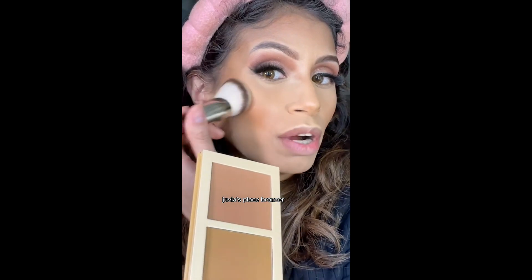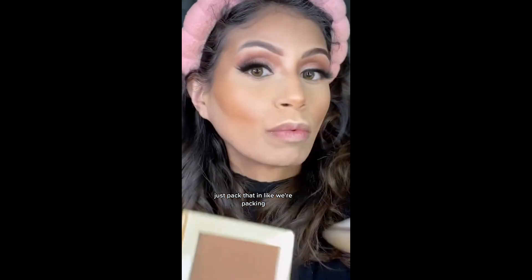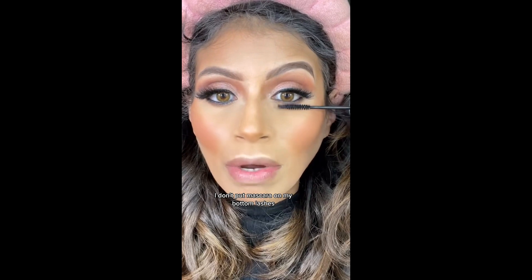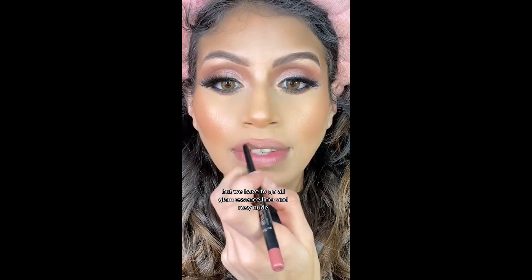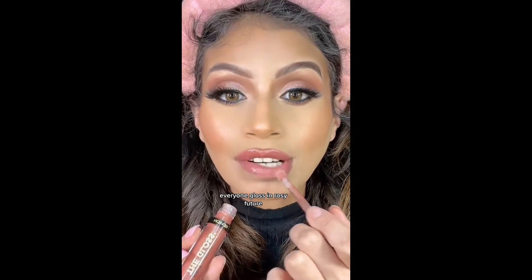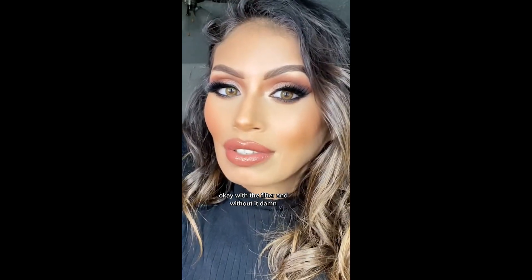Powder and just setting all over. Juvia's Place bronzer — just pack that in. I don't put mascara on my bottom lashes, but we have to go all glam. Essence liner and rosy nude. Revlon gloss in rosy future. With the filter and without it. Damn, I sure did try my best. I mean, what do y'all think? These damn filters, man.